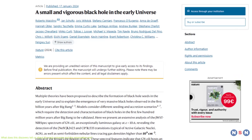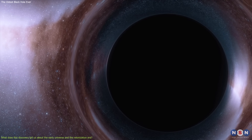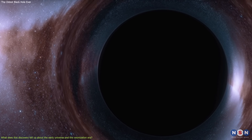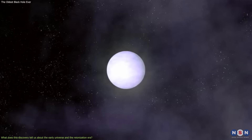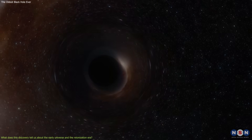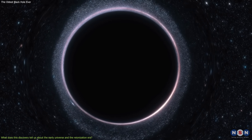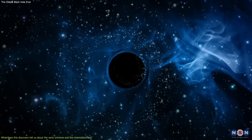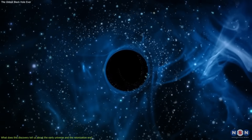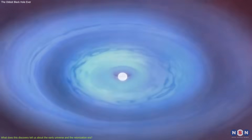However, this new discovery is surprising and puzzling, because it challenges our current understanding of how the first black holes formed and grew in the early universe. According to the current models, the first black holes should have formed from the collapse of massive stars, and should have grown slowly by accreting matter and merging with other black holes. But this black hole is too massive and too old to fit this scenario, suggesting that there might be another way to form black holes in the early universe, such as the direct collapse of dense gas clouds.